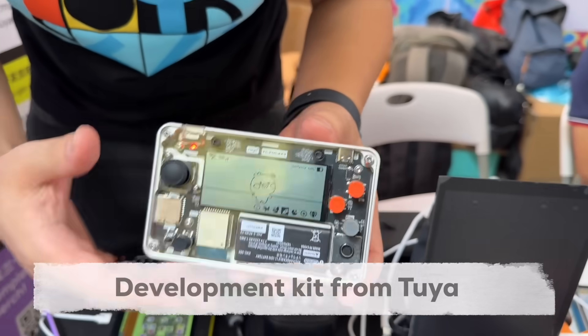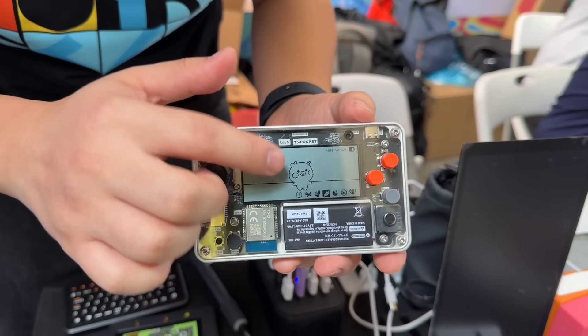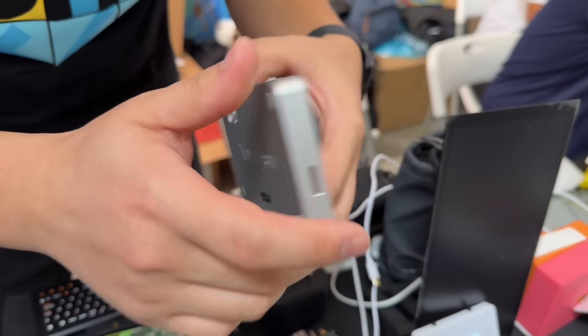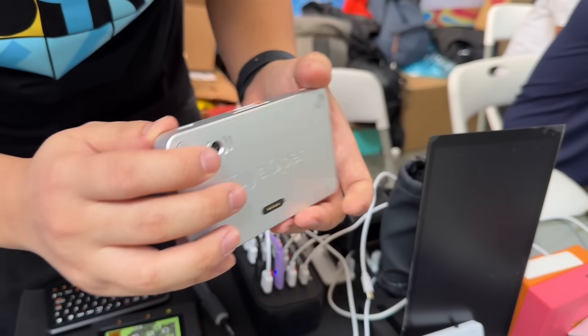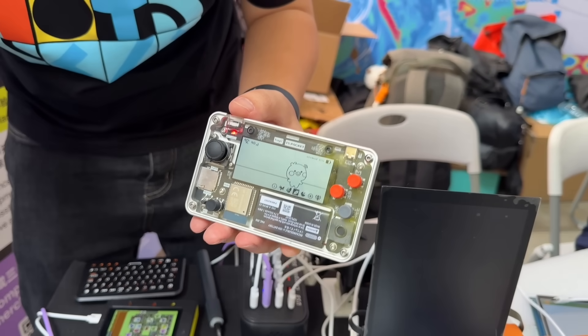The best part I liked is that Tuya Open is supported on the ESP32 chipset as well. So we can take our ESP32-based hardware, put the Tuya firmware on it, and use the Tuya AI cloud to make AI-based projects quite easily. We also got to see a development kit from Tuya itself — a pad-like device with a camera on the back. You can take pictures of food and the AI will analyze it. A pretty interesting development board to test out all the features of the AI cloud platform.